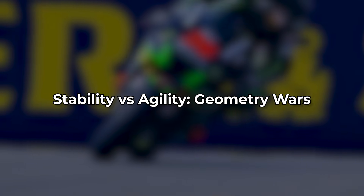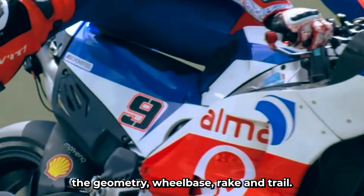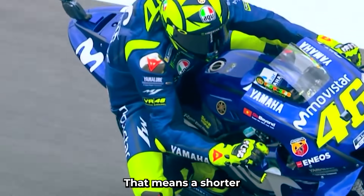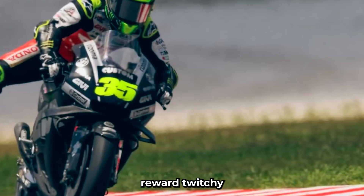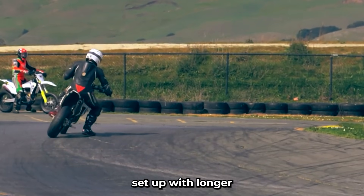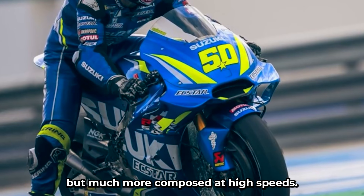Stability versus agility: geometry wars. One of the biggest philosophical differences between MotoGP and TT setups lies in the geometry — wheelbase, rake, and trail. In MotoGP, agility is king. Riders flick the bike into corners, change direction quickly, and rely on the machine's ability to respond instantly. That means a shorter wheelbase, sharper rake, and quicker trail. But the Isle of Man TT course doesn't reward twitchy handling. With stone walls inches away, the last thing a rider needs is a bike that reacts too fast. Stability wins. TT bikes are often set up with longer wheelbases, relaxed rake angles, and more stable trail values. These changes make the bike less responsive in tight corners, but much more composed at high speeds over variable terrain.